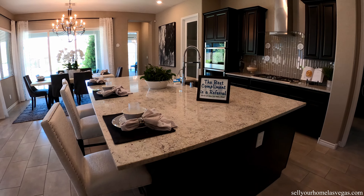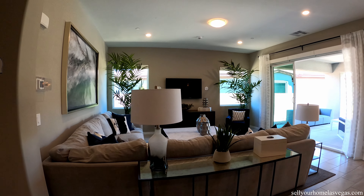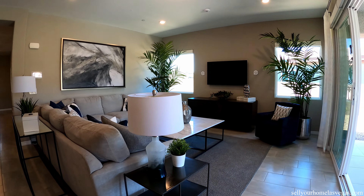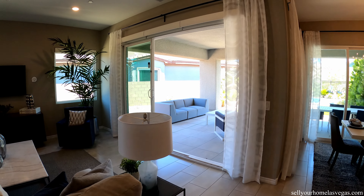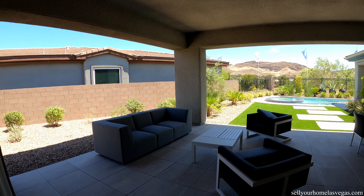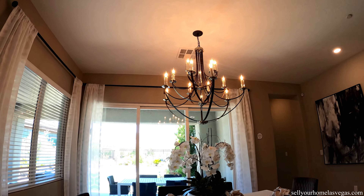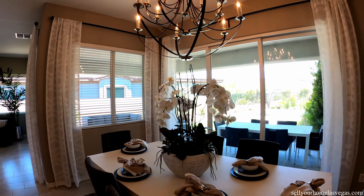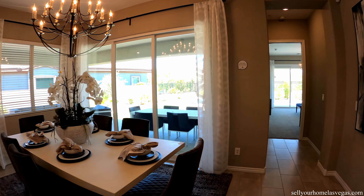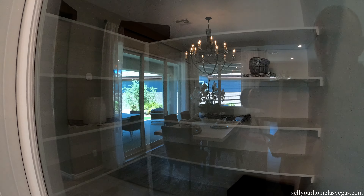Beautiful, large island. Right off the kitchen you have your living room area — another open space for entertainment — with triple glass stacking sliders that go seamlessly from inside to outside. Got your dining room area equipped with a chandelier, and more triple stacking sliders. There's also an upgraded door leading to a nice walk-in pantry.